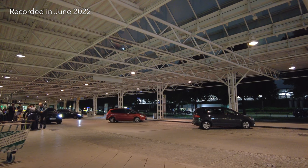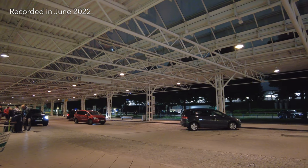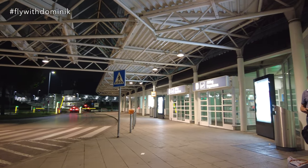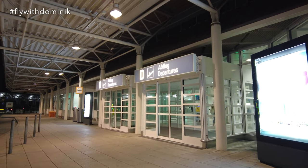Munich Airport is Germany's second largest airport, offering a capacity of 28 million passengers per year. It was opened back in 1992 and acts as a hub for several German airlines like Condor, Tuifly, Lufthansa, and Eurowings Discover.